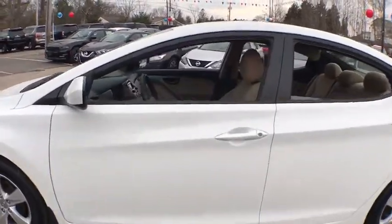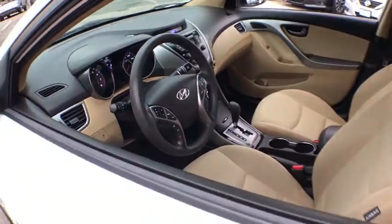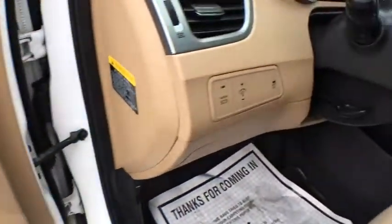Traction control, dual airbags, power steering, one owner, four-wheel disc brakes, rear defroster, center armrest, power door locks, electronic stability control, power windows, trip computer.